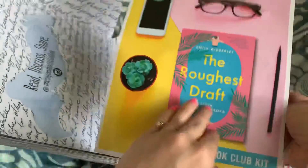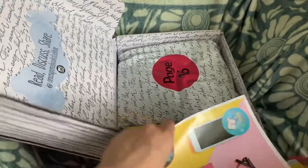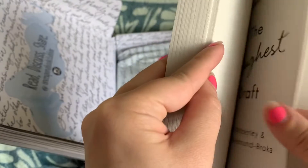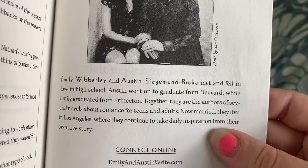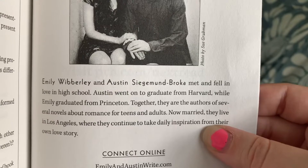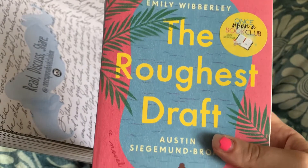Then we get our book club kit — very cute. It basically consists of discussion questions, sometimes a Q&A with the author. Is that Emily and Austin? It's nice to put a face to the name. Sometimes there's a picture of the author in the book. So I guess they are married in real life — here they are: Emily and Austin. They met and fell in love in high school. Austin went on to graduate from Harvard, while Emily graduated from Princeton. Together they are authors of several novels about romance for teens and adults, and they are married. They live in Los Angeles, where they continue to take daily inspiration from their own love story. That's so interesting — I cannot imagine writing a novel with my significant other, so I give them credit.